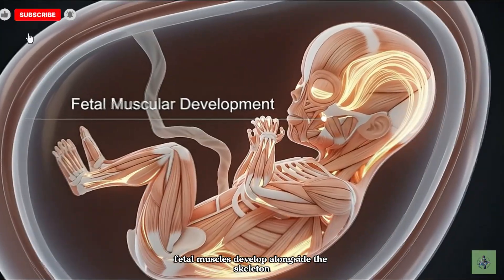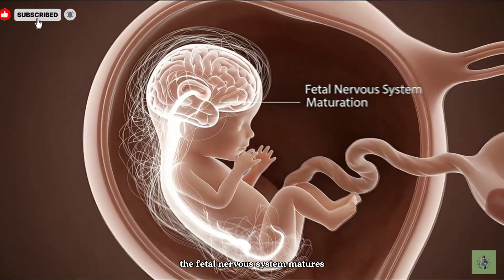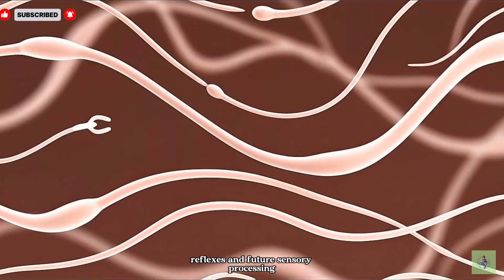Fetal muscles develop alongside the skeleton, enabling the first subtle movements within the womb. The fetal nervous system matures, forming complex neural networks essential for movement, reflexes, and future sensory processing.